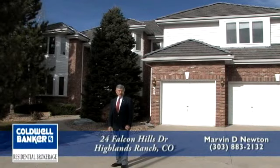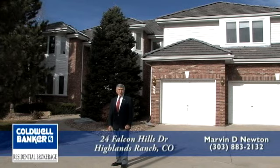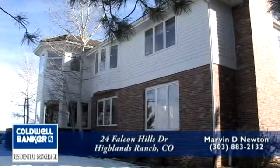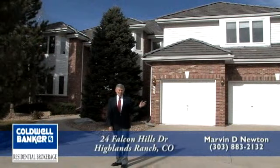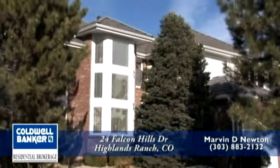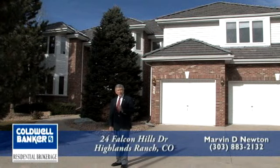Welcome to 24 Falcon Hills Drive. This is in a gated community to the south of Denver, Colorado in Highlands Ranch, Colorado. This house on a secluded quiet cul-de-sac has an oversized three-car garage. It has 3,800 square feet finished, four bedroom, four bath, with a 1,900 square foot unfinished basement. Please follow me, come inside and have a look around at this executive home.